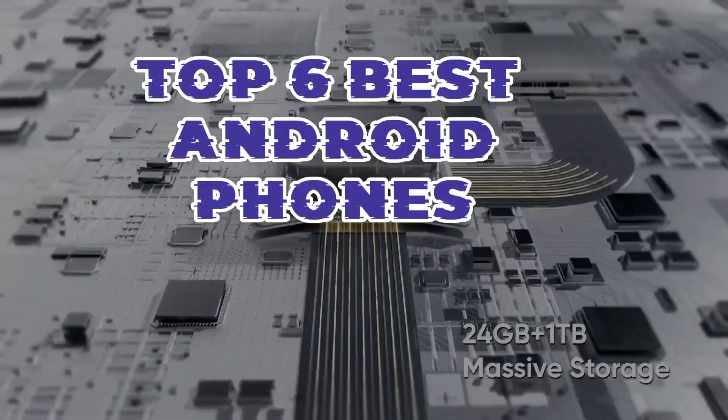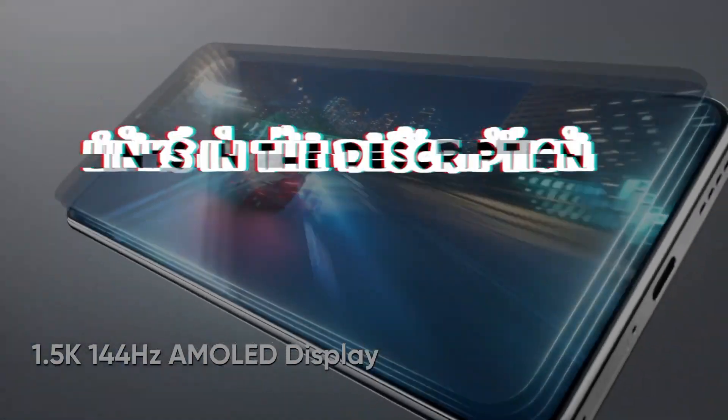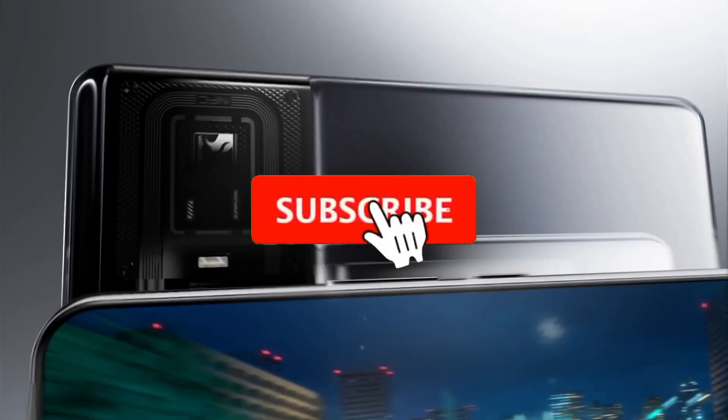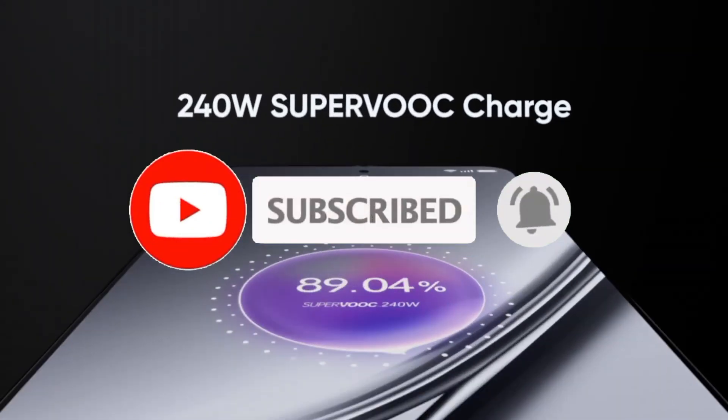So guys, that's all for the top 6 best Android phones. The links to all products are given in the description, updated for the best prices. Subscribe to our channel for more videos. We'll meet in the next video — till then, take care. Bye.